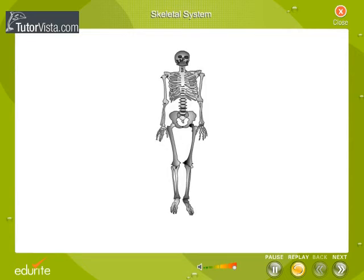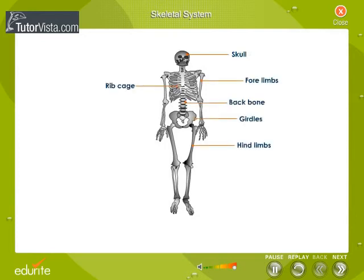The skeletal system consists of the skull, backbone, limbs, girdles and the ribcage. Let us now learn more about the parts of the skeletal system.